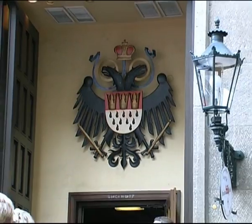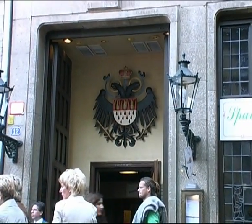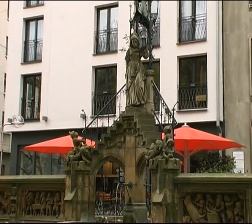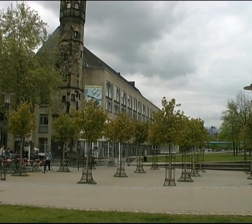Conventional city tours tend to take you on a predefined path through the city while being very information-centric. In contrast, the outdoor edutainment game Time Warp makes use of state-of-the-art augmented reality technology to create an immersive experience of a city's history.